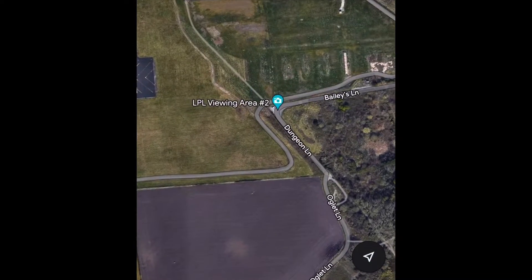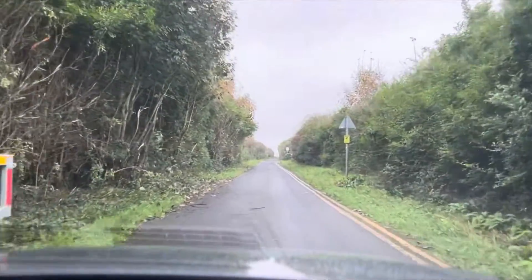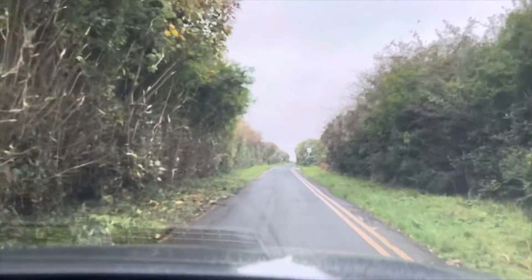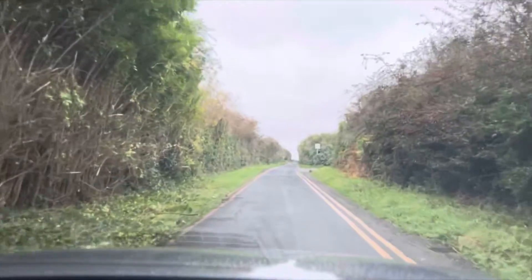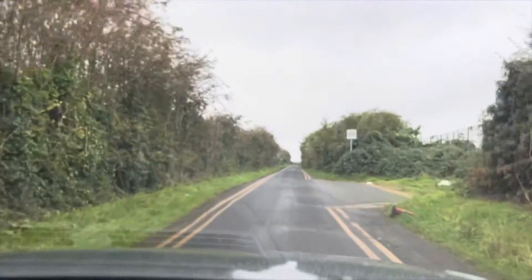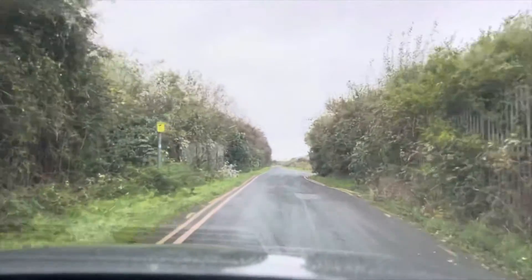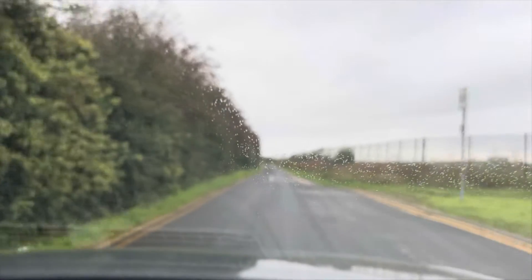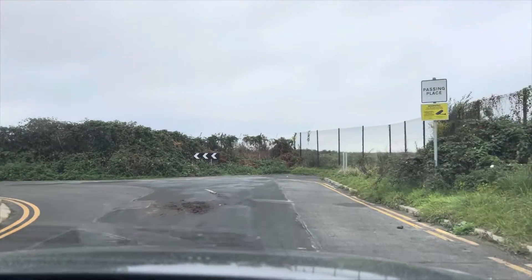As you can see on the map, we're pulling up to the first location at Bailey's Lane. You've got to be careful — it's a singular road with only a few passing places. Parking is extremely limited, as you'll see in a second. The airport aren't too bothered about where you're parking, just as long as you don't block the road, so please be mindful when you park up.